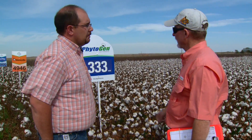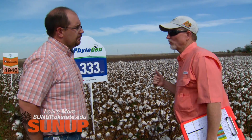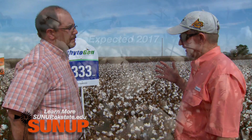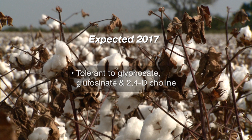We do anticipate seeing some of the new Enlist cotton down the road, probably in 2017. It will show up in the 333 background, and the Enlist technology will be cotton varieties from Dow and Phytogen that will be tolerant to glyphosate, Liberty herbicide, as well as the 2,4-D choline product that Dow will market and sell for that particular technology.